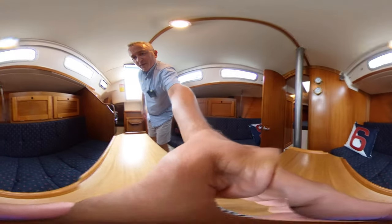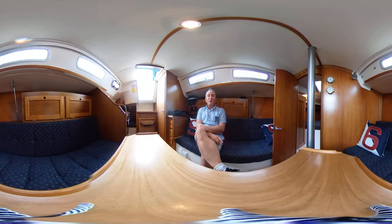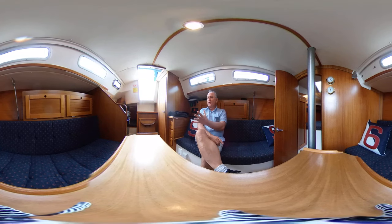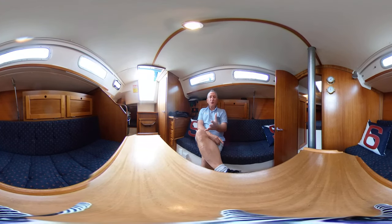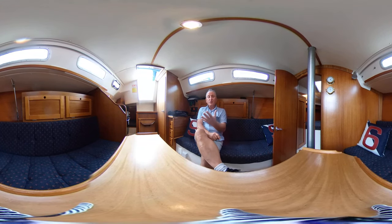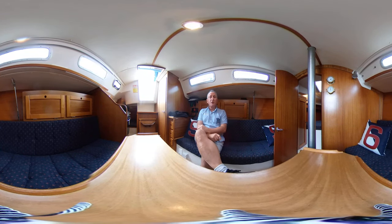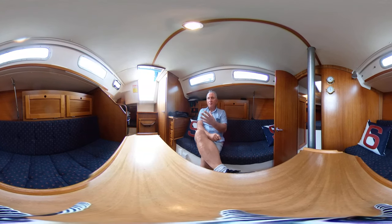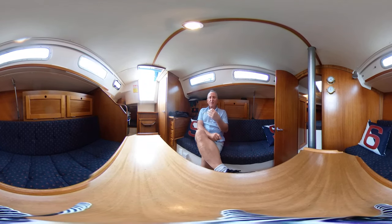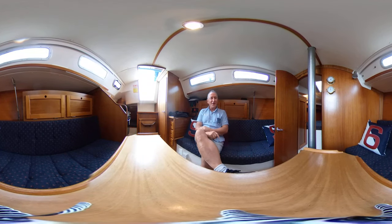Let's take you back into the saloon to sum up. Thanks for watching — this has been Tim from Boat Shed Yacht Brokers taking you for a virtual reality tour around this lovely Hansa 301. I hope you've enjoyed it and got a feel for what it's like to be on this boat without actually being here. Go to our Boat Shed Yacht Brokers YouTube channel where you'll find over 100 videos of all sorts of popular boats, and if you want to see more virtual reality videos — everything from the tiniest fishing boat to the biggest gin palaces in Brighton — that's the place to go. Thanks for watching, take care, and we hope to see you again soon. Bye!